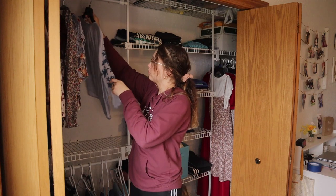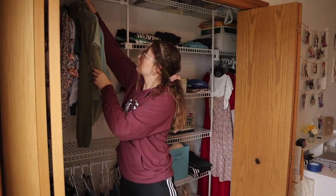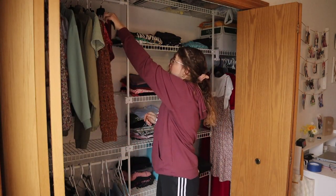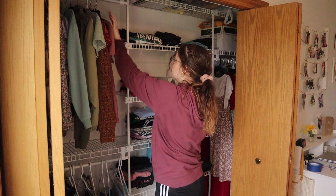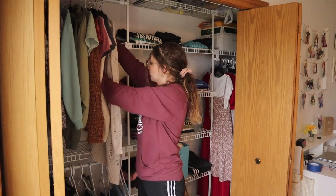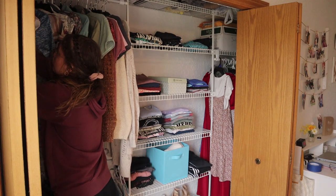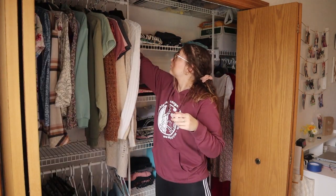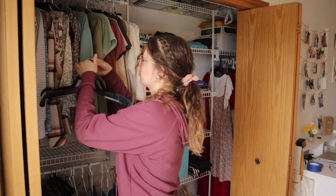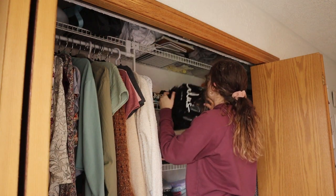Another thing that makes it look more minimal and Pinterest-worthy is having as many matching hangers as possible. I'm slowly getting rid of all the little plastic kid hangers — my sisters and I all used to sleep in this room, so this closet has been through a lot. I'm gradually replacing them with more matching hangers for a curated look.